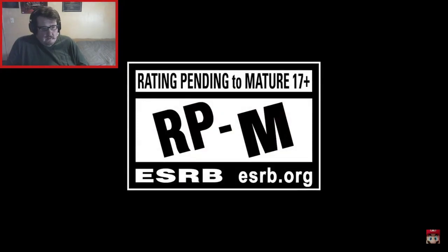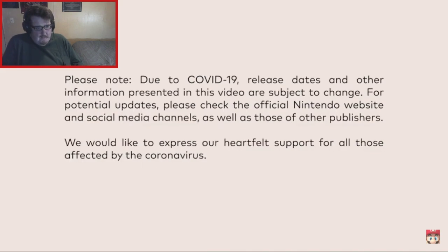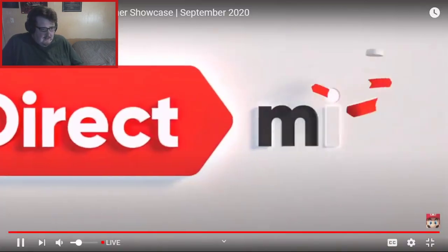Okay, here we go. Please note: due to COVID-19, release dates and other information presented in this video are subject to change. That splash screen has been appearing ever since COVID-19 happened.